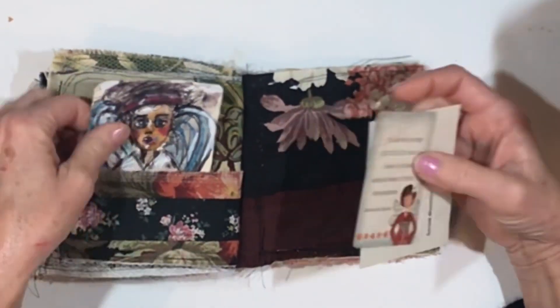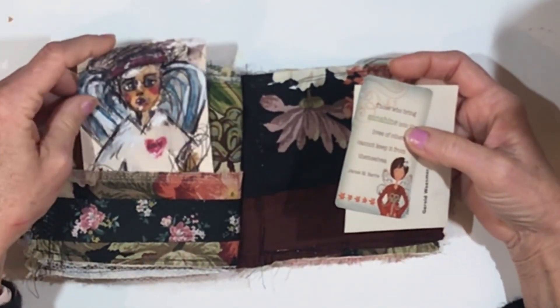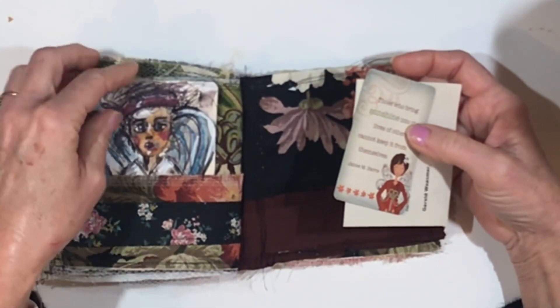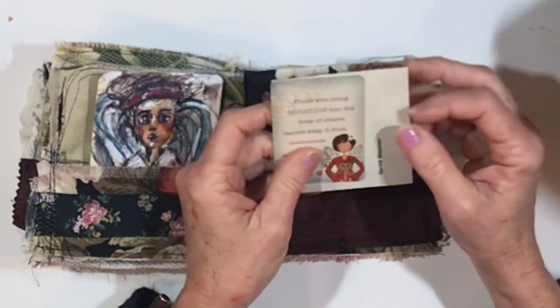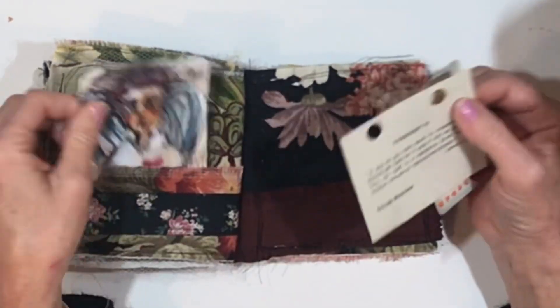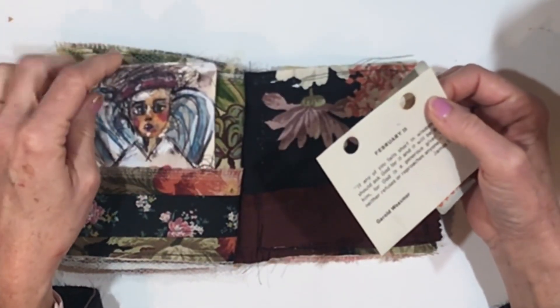My friend Brandy, if you drop in, you're always an inspiration to me. Brandy makes the most beautiful angel paintings and she's definitely an inspiration to me. Brandy, I was thinking about you when I painted that.